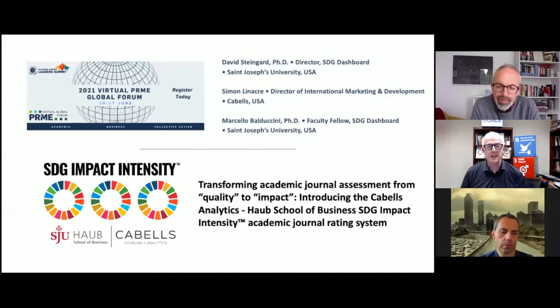Hello and welcome to our session at the 2021 Virtual PRME Global Forum. I'm David Steingard. I'm Simon Lineka. And I'm Marcello Badrucci. We are very happy to have this opportunity to present the work we've been doing lately and chat with you live while the presentation rolls. Today we'll be talking about our new tool that will help connect research that PRME schools and other academics are doing to the SDGs.